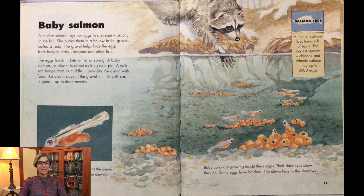A mother salmon lays her eggs in a stream, usually in the fall. She buries them in a hollow in the gravel called a redd. The gravel helps hide the eggs from hungry birds, raccoons, and other fish. The eggs hatch in late winter or spring. A baby salmon, or alevin, is about as long as a pin. A yolk sac hangs from its middle, providing the alevin with food. An alevin stays in the gravel until its yolk sac is gone — up to three months.